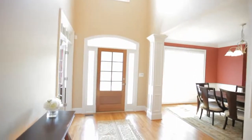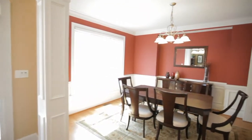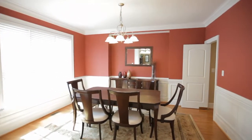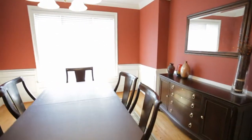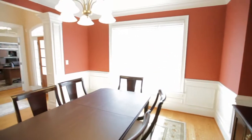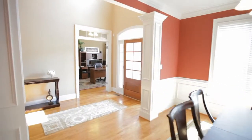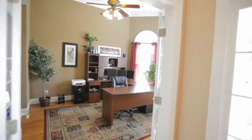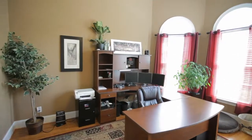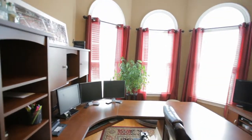The natural light in this home is amazing from the upper window and flanking front door windows. To your left is the formal dining room with wainscoting and crown molding. On the opposite side of the foyer, through the French doors, is the study with triple front-facing Palladian-topped windows.